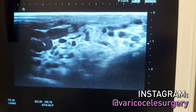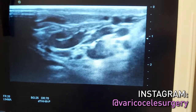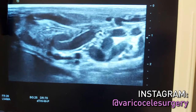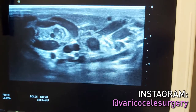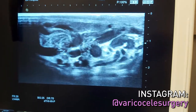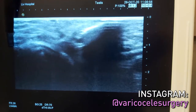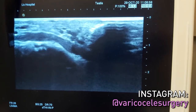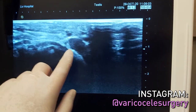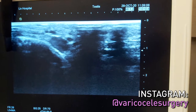We do the Doppler ultrasonography on every patient. In this patient, I can see that there are varicose veins around the testicle. In the operation, I will take the testes out, find these veins, and remove them completely as a very long segment. Then I look to the upper parts and go up toward the inguinal channel. In the inguinal channel, I find that these veins come together.